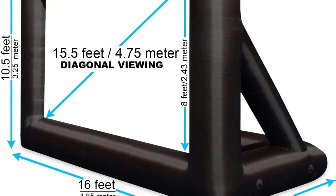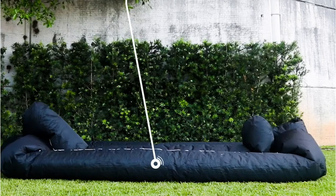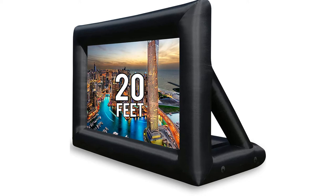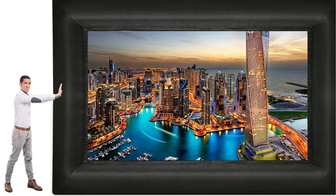Ideal for watching movies or playing sports at a backyard barbecue, installation couldn't be easier — connect the included fan and in less than five minutes your screen is in place and ready to go. It is compatible with both back and front projectors, giving you several setup choices. With a diameter of 20 feet it has a big footprint, so you'll need plenty of space, but if you've got it, you're set for a great party.